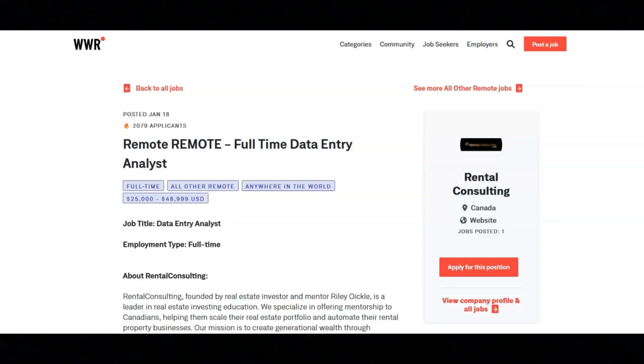I hope that all of you are having a great day today. For today's video, I'm going to be sharing with you information about this full-time data entry analyst position that's being offered by Rental Consulting.